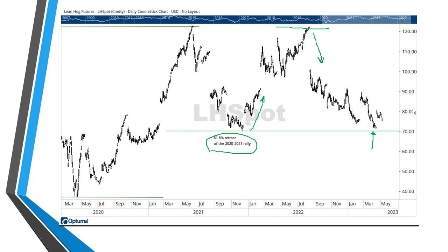So now we're almost in a position to say hogs are trading in a very broad sideways channel — going to the top of the channel, pulling back to the bottom, going to the top, pulling back to the bottom. So now the bigger question is: are these things going to break below the bottom of the channel?